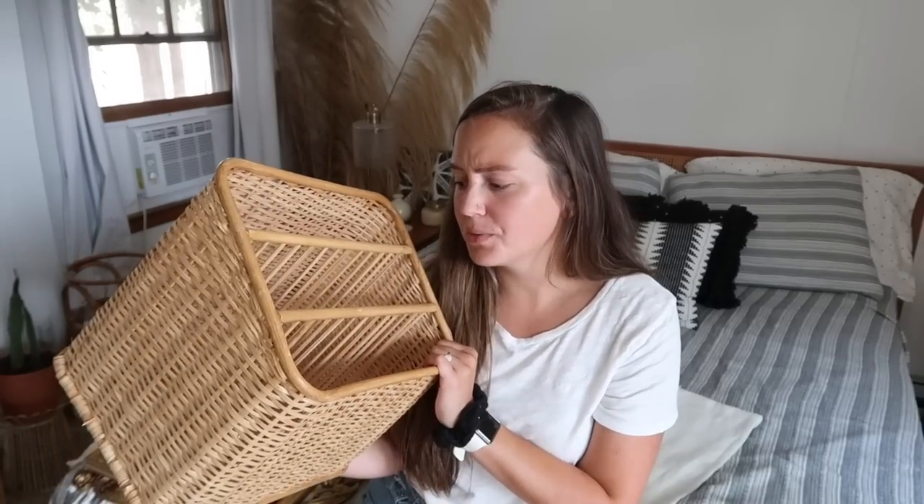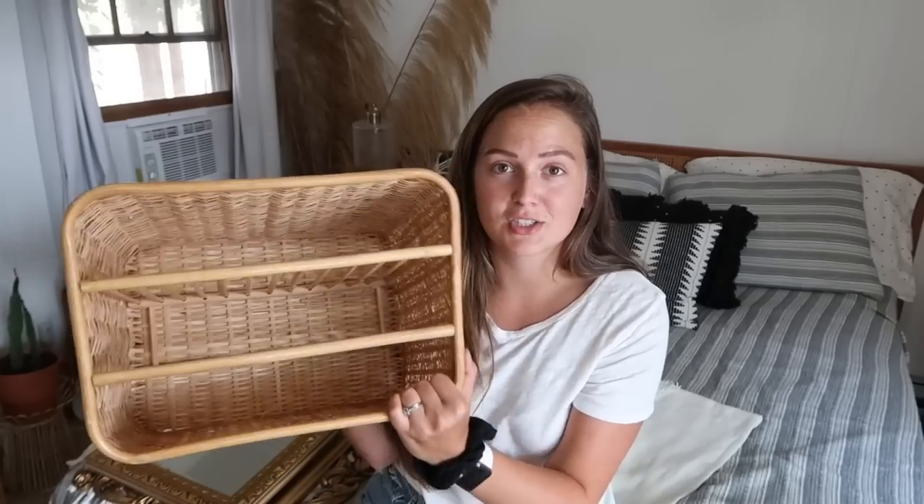Next item is this really pretty wicker little paper organizer. This would be so great at a desk to put files in — you could really organize any sort of papers, pictures, anything. It is so pretty. This would even be great for someone who loves art, putting their art in here. I just thought this was really cool and it's in really great condition.